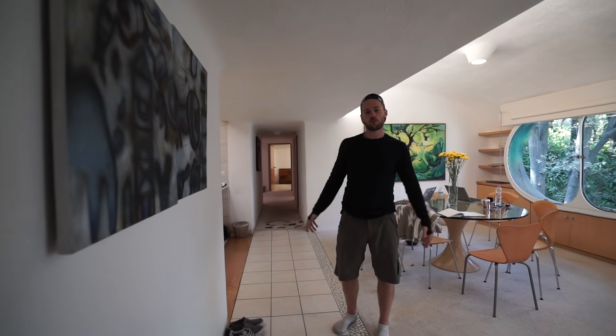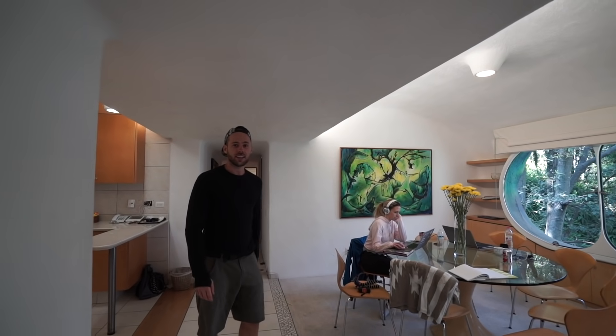Hey, welcome to Quetzalcoatl's Nest, the home of the feathered snake god in Alcalpan, Mexico State. This Airbnb is one of the coolest ones I've seen in the world and we're gonna do a tour.